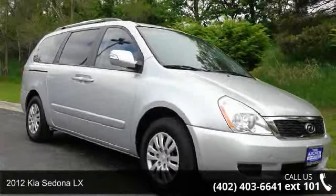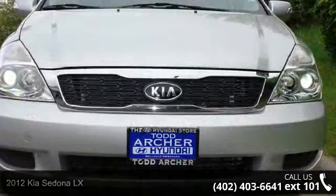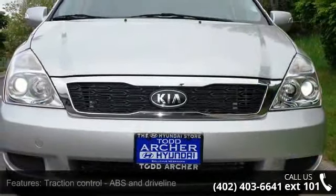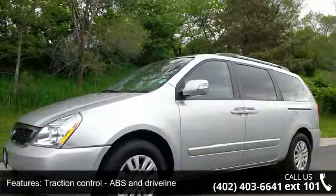Step into the 2012 Kia Sedona LX. If you are looking for a first-rate auto, this one could be yours today. This vehicle comes with a reliable six-cylinder engine connected to a smooth-shifting automatic transmission.